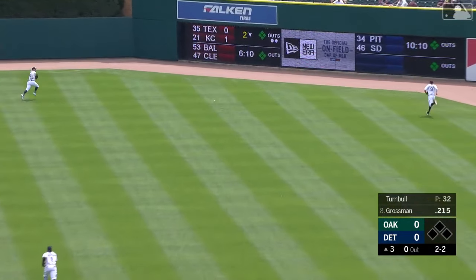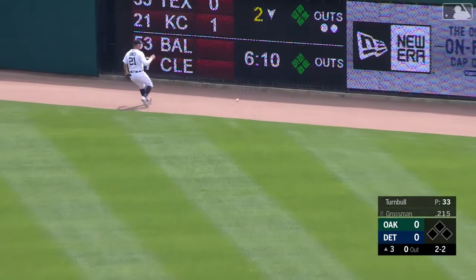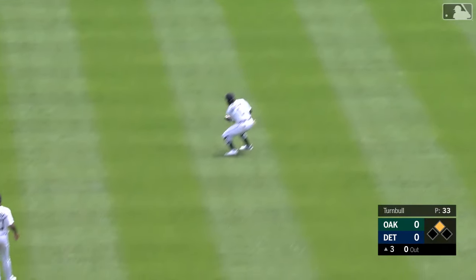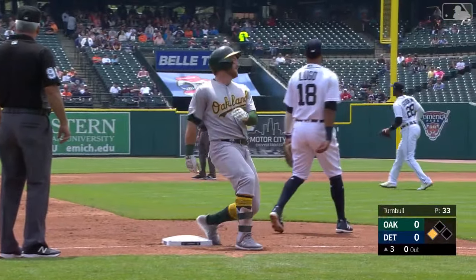Today's starting pitcher for the Oakland A's is Chris Bassett. They'll send up Nico Goodrum. Swing and a miss — he went upstairs with a fastball, and Goodrum chased it. Down he goes on strikes.